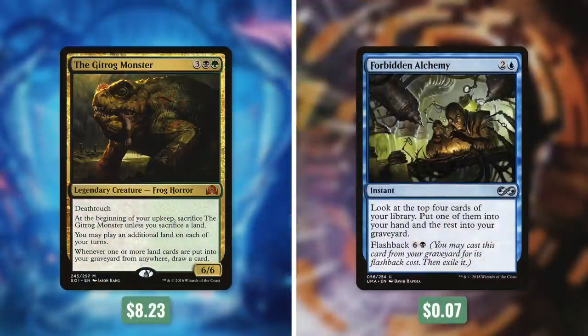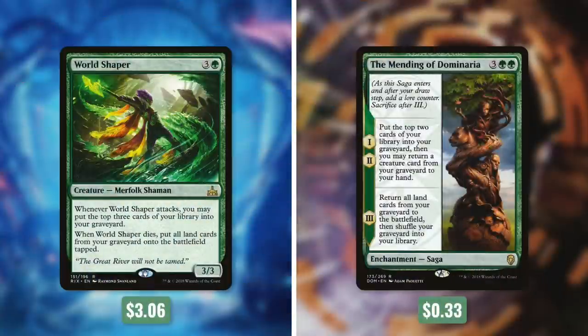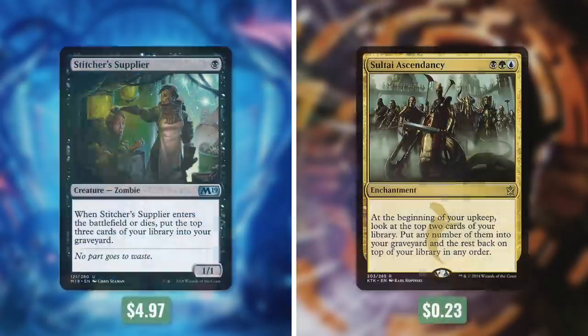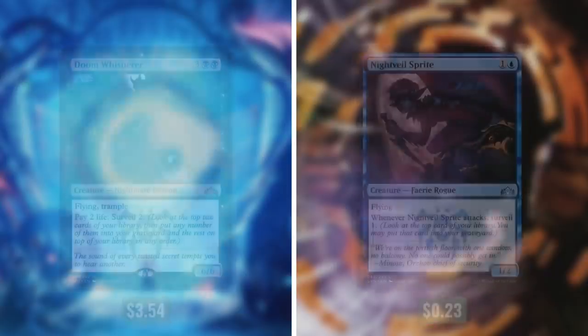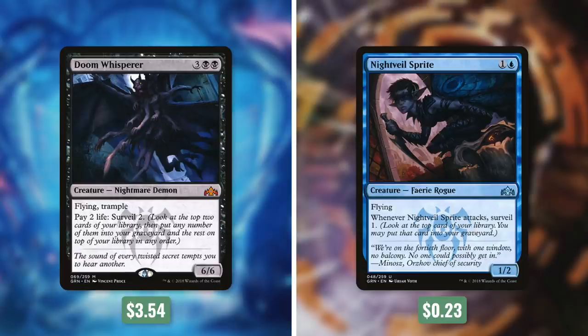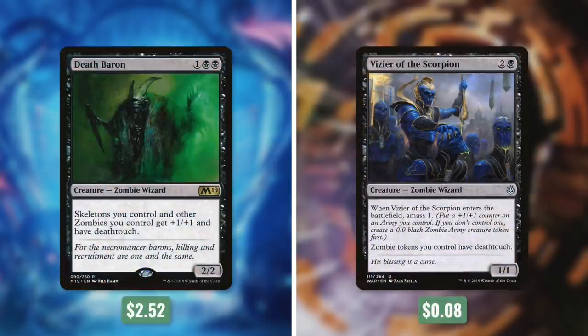Commander's Quarters decks are meant to be tuned and focused within their budget, but there are always ways to improve on them. So let's go through some reasonable upgrades. First up, let's add in the Gitrog Monster by taking out Forbidden Alchemy. Next up, let's add in World Shaper by taking out the Mending of Dominaria. Then let's add in Stitcher Supplier by taking out Sultai Ascendancy. Next up, let's add in Muldrotha of the Gravetide by taking out Fact or Fiction. Then we're going to add in Doom Whisperer by taking out Nightveil Sprite. Finally, let's add in Death Baron by taking out Vizier of the Scorpion.